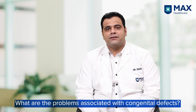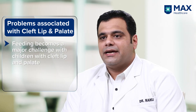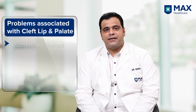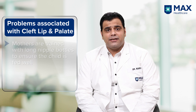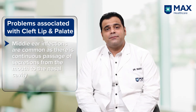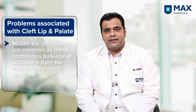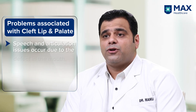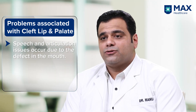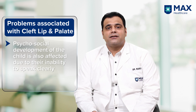The first problem the newborn faces is difficulty with feeding. The child born with cleft palate and lip is unable to suckle, so mothers have to be trained to use long nipple bottles to feed their babies. The second problem is middle ear infections, as the oral cavity is connected to the nasal cavity leading to continuity of secretions towards the nasopharynx. The third problem is difficulty with speech and articulation, as phonation occurs through a closed compartment and since there is a defect, certain words cannot be spoken clearly. This is also associated with psychosocial development later in age.